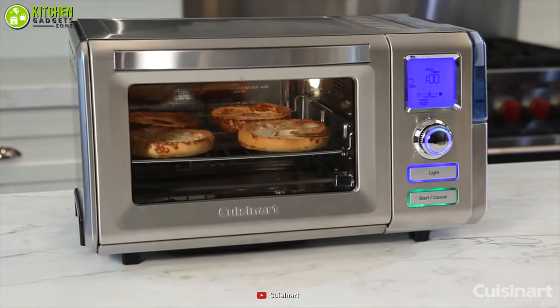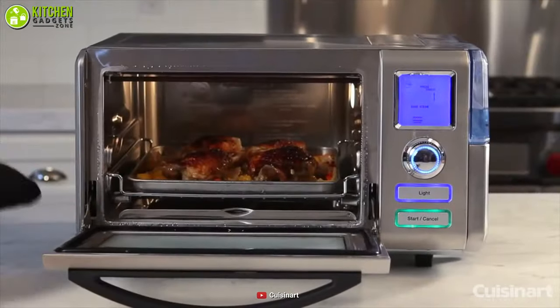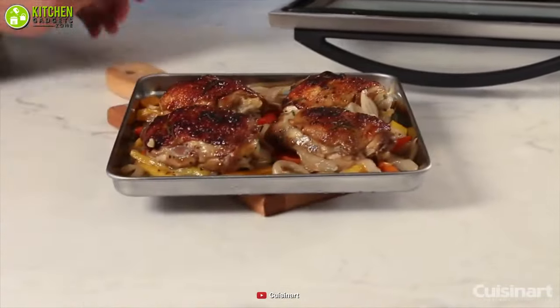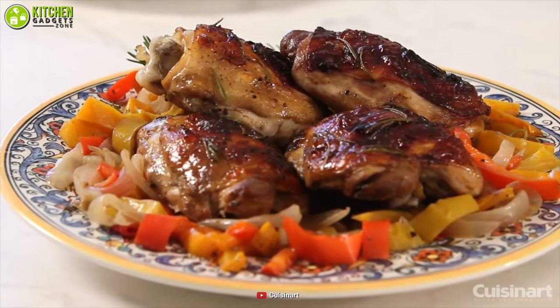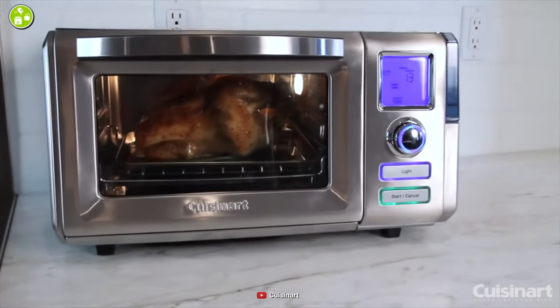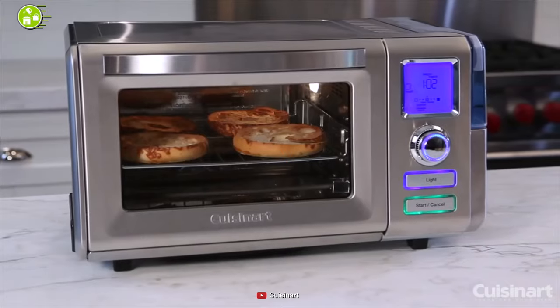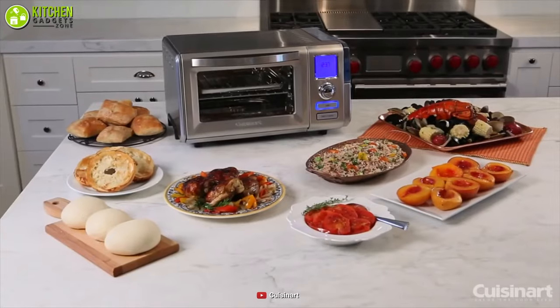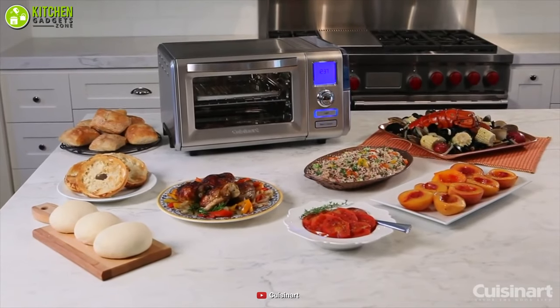In addition, steam baking allows food to retain more moisture and requires no oil, providing you with healthier, juicier, and more succulent food than ever. To sum things up, it's safe to say that you will be getting the best deal if you give the Cuisinart Convection Steam Oven a shot, which made it to the top of our list today.